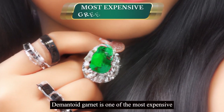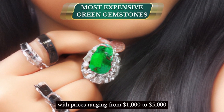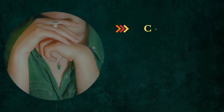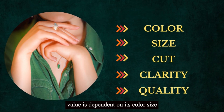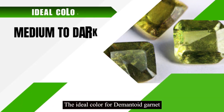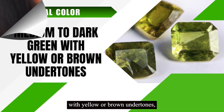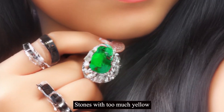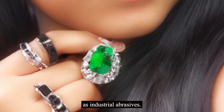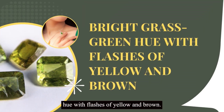Demantoid garnet is one of the most expensive green gemstones, with prices ranging from $1,000 to $5,000 per carat for high-quality material. The stone's value is dependent on its color, size, cut, clarity, and quality. The ideal color for demantoid garnet is a medium to dark green with yellow or brown undertones. Stones with too much yellow or brown are not highly valued and are often used as industrial abrasives. The best demantoids exhibit a bright grass-green hue with flashes of yellow and brown.